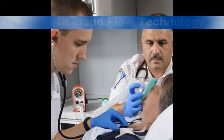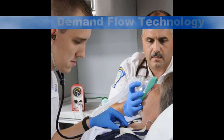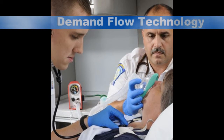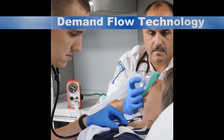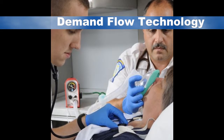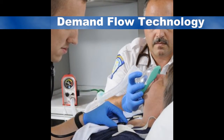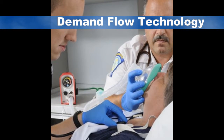Unlike disposable mask CPAP devices, Max does not waste oxygen. It uses demand flow technology. A small baseline flow is used to help with leaks around the mask. When the patient breathes in, Max matches the patient's effort. There is no wasted oxygen and CPAP pressure is always maintained.